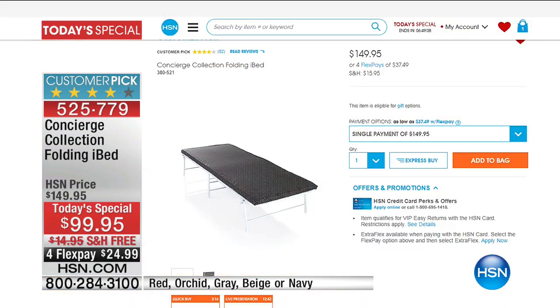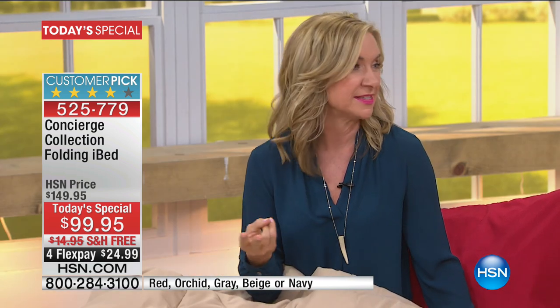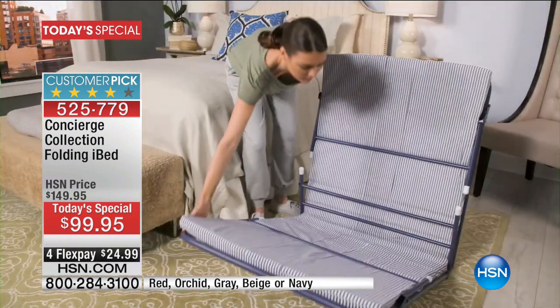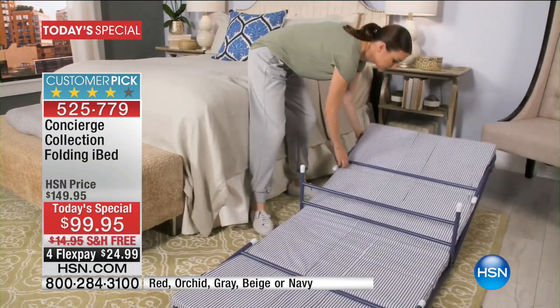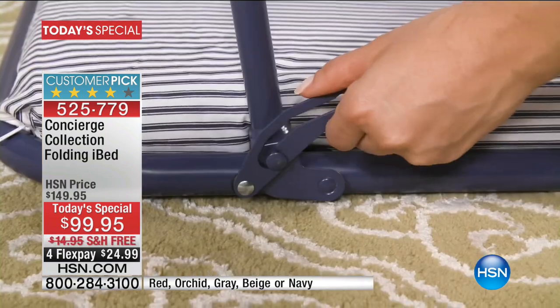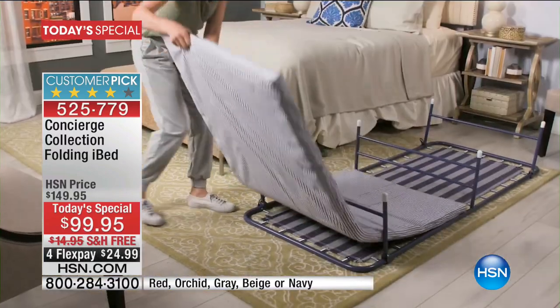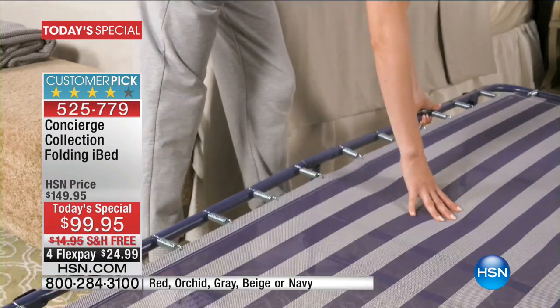This is a huge customer pick on hsn.com. If you look up our iBed, you can read some of those reviews. A lot of customers talked about using it themselves — whether you've got someone that snores, whether you've got someone that's sick and you want to sleep somewhere else so you don't get sick too. A lot of us have stairs, and maybe your bedroom is upstairs, you're recovering from surgery or an accident and you need a bed on your first floor level. This is so easy and comfortable that you can use it yourself. I have a home with stairs and I like it because I can easily take it up and down since it's so lightweight.